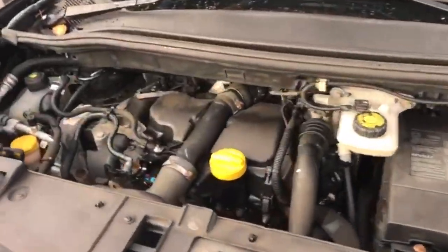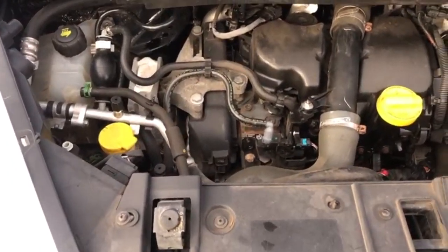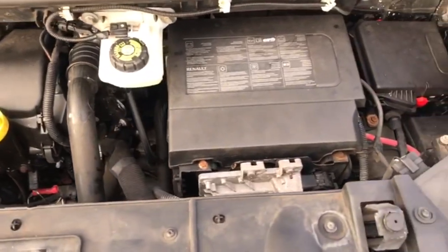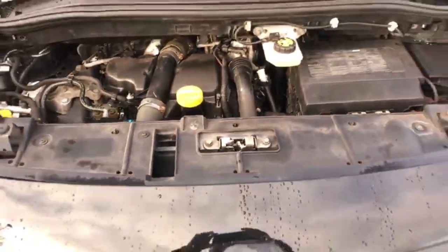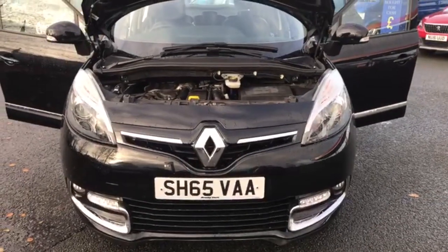And finally moving on to the engine. The car has been running to start the video, so as you can hopefully hear there are no knocks, bangs or rattles. And it is free from any oil leaks as well. That's the end of the video.